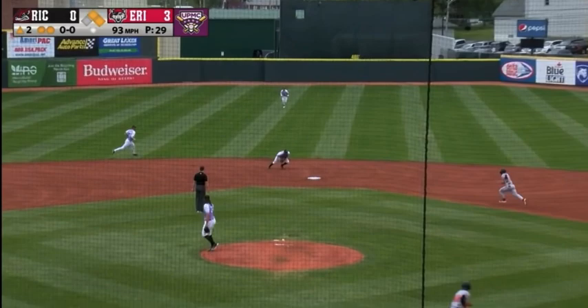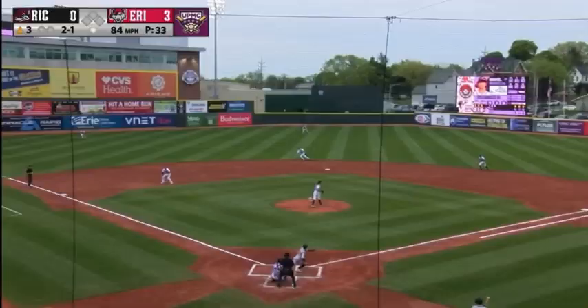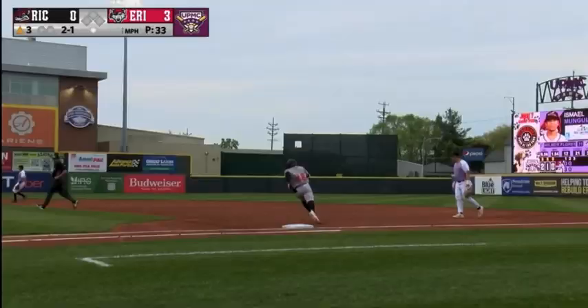First pitch to Ishmael Munguia — he takes a strike. 1-1. Lined the other way, and this could be trouble on the run. Daniel Cabrera — and he can't make the play, it was just out of his reach. Munguia has got another double as he cruises into second base standing.